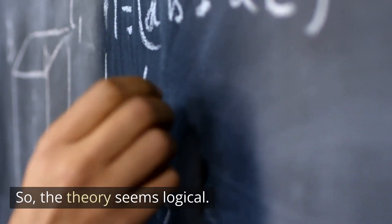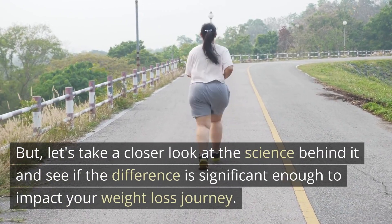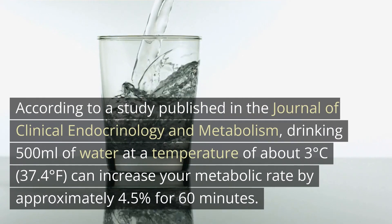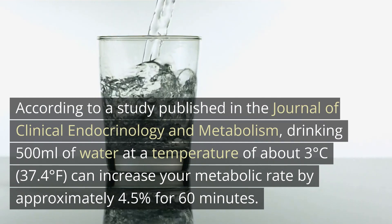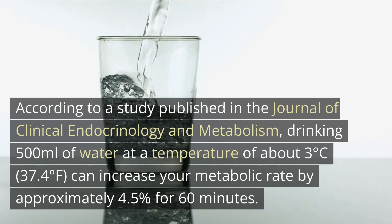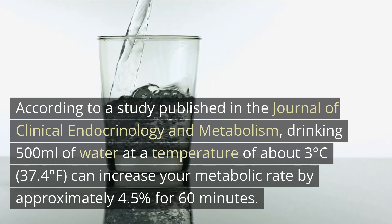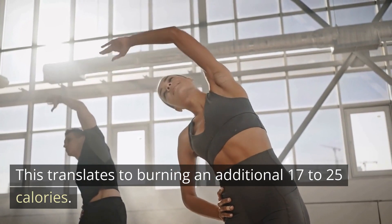The theory seems logical, but let's take a closer look at the science behind it and see if the difference is significant enough to impact your weight loss journey. According to a study published in the Journal of Clinical Endocrinology and Metabolism, drinking 500 milliliters of water at a temperature of about 3 degrees Celsius can increase your metabolic rate by approximately 4.5% for 60 minutes. This translates to burning an additional 17 to 25 calories.